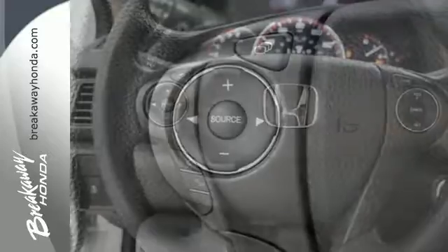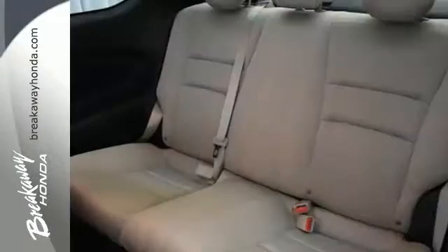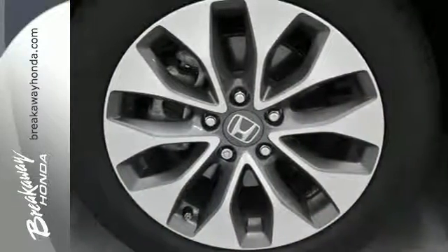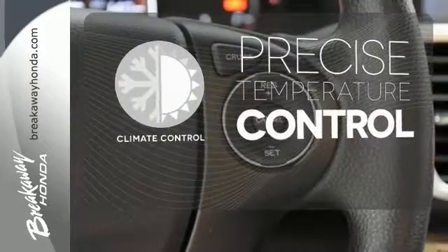It features an eco-assist system, active sound control, a rear view camera, vehicle stability assist, and an intelligent multi-information display with an 8-inch high resolution screen. Select the perfect temperature with the climate control.